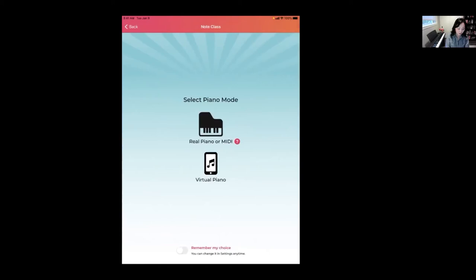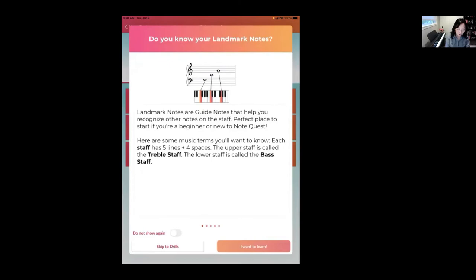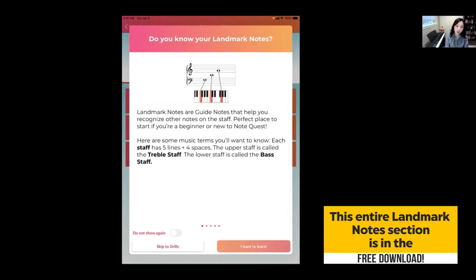You can change the background to any of the fun backgrounds. Going into Note Class, of the three piano modes I'm going to select Real Piano — MIDI is also great if you want to hook up headphones in a piano lab or want your student to play silently. As soon as you get into Note Class you'll see 'Do you know your landmark notes?' — a little quick mini-tutorial that goes through the various landmark notes.